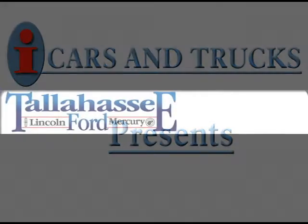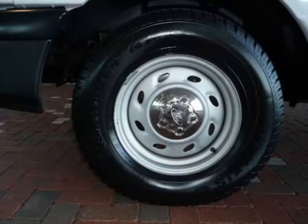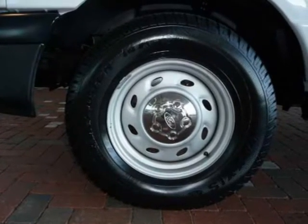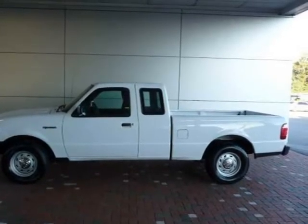This 2005 Ford Ranger XE is located in Tallahassee and has 50,276 miles on it. This XE has a beautiful Oxford white exterior paint color which is complemented by a dark flint interior color.